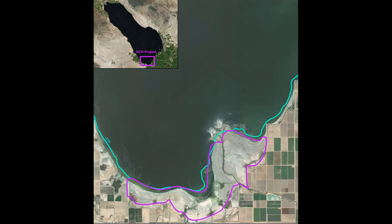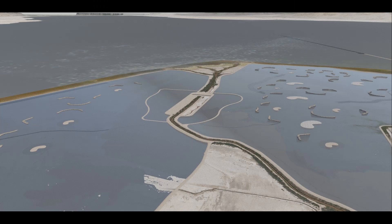Another exciting project located on both sides of the playa surrounding the New River is the Salton Sea Conservation Habitat Project, which began construction in early 2021. Designed to consist of 4,110 acres of ponds, it will suppress dust and create habitat for fish and birds, with an estimated completion date of late 2023. However, the project could potentially fall apart if the Imperial Irrigation District, or IID, decides to back out of its contract to supply the project with water.